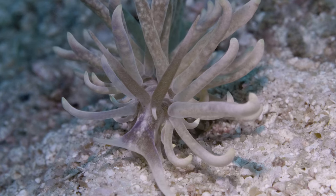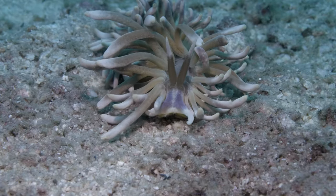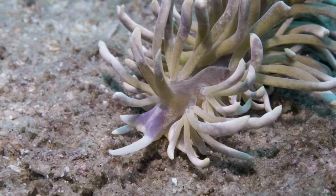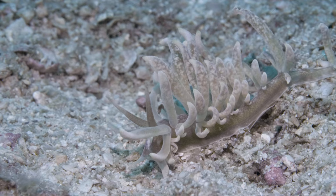Other species of nudie grow much bigger, like this one that I like to call Magnum. Magnum is a solar-powered nudie. Due to his diet of soft corals, he's able to uptake the algae living within the coral, which continues to carry out photosynthesis. Because of this, Magnum lives life in shallower waters where more light can penetrate.